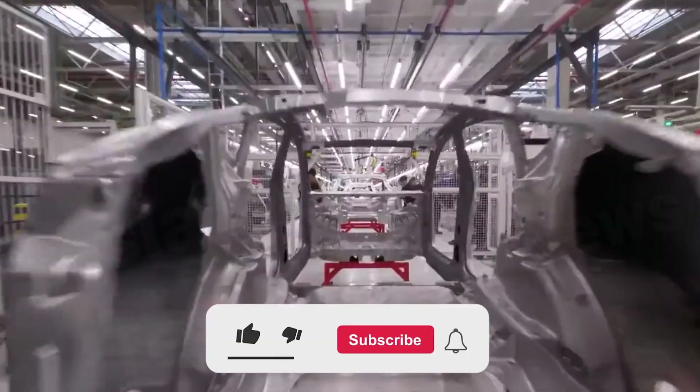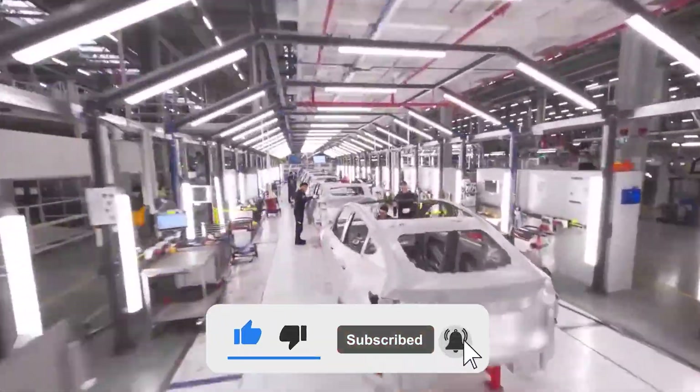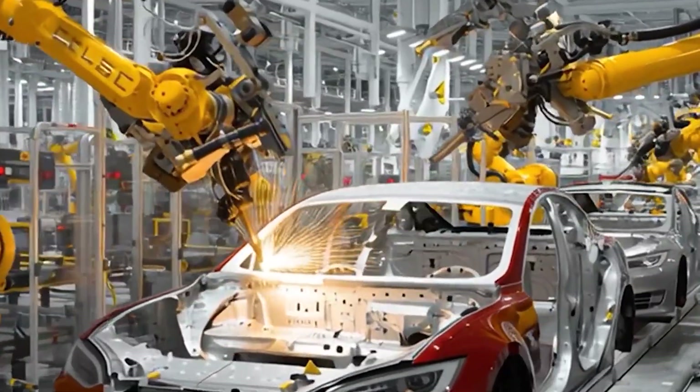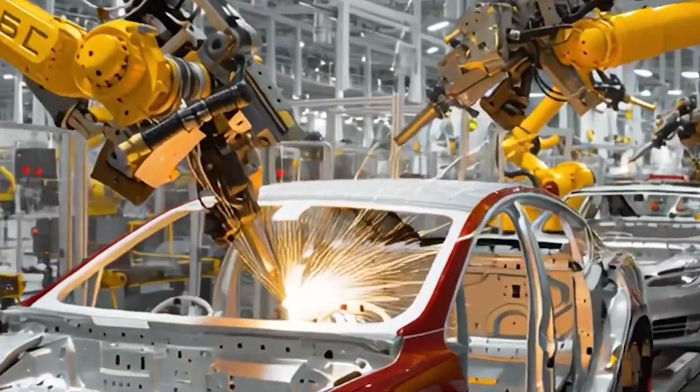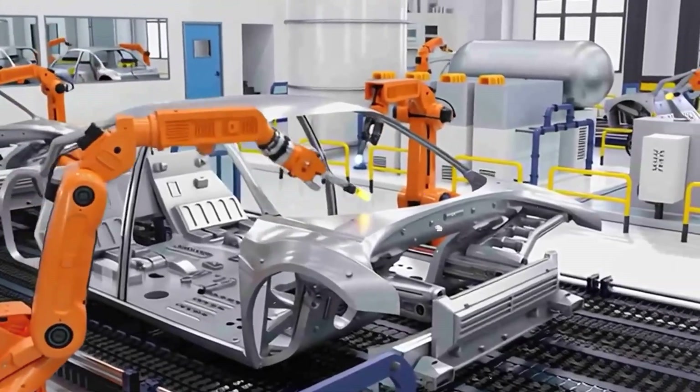If you care about Tesla's future, make sure to hit subscribe so you don't miss our upcoming deep dives. Why can the Tesla Model 2 launch with a price tag under $20,000, a number the auto industry once thought was impossible?